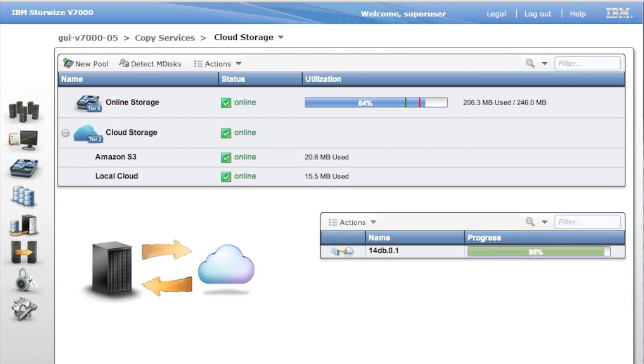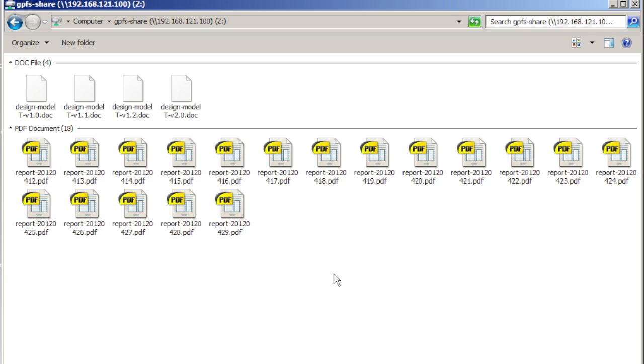Here we're moving files, but with the same technology we can move disk blocks, volumes, and snapshots as well. In this Windows Explorer page, you can see how easy it is to access files — essentially, you can access them as if they were resident on the file system.